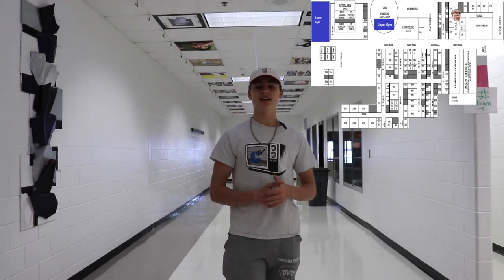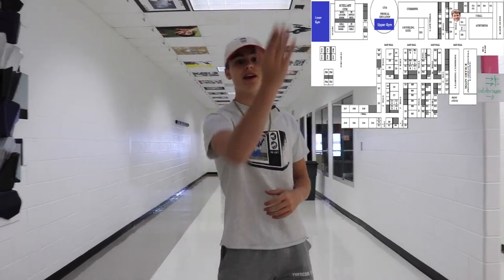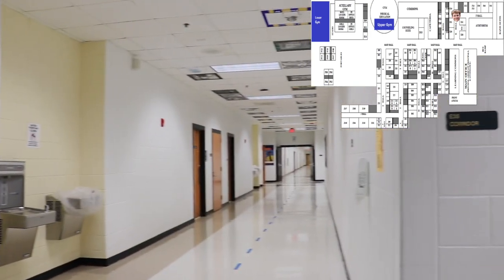Where we're at right now is the cross section between the F Block and the first E Hall. This is where we'll find things like chorus and orchestra, band way down at the end, law enforcement, film, art, and many, many more.